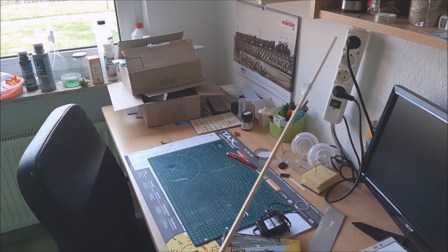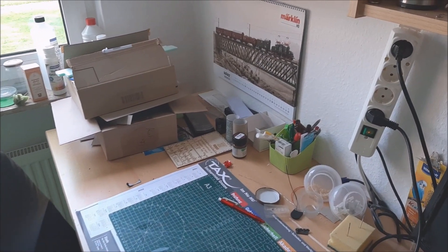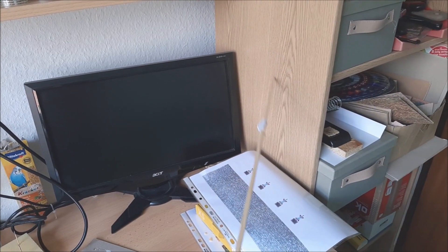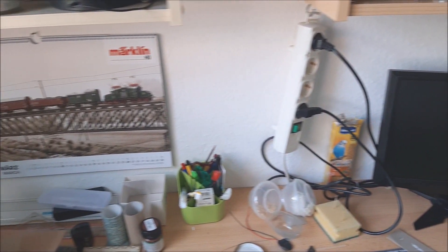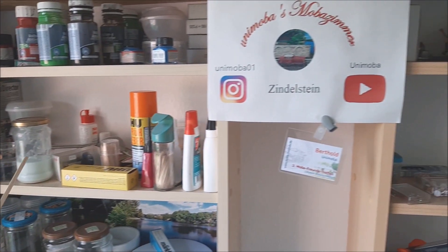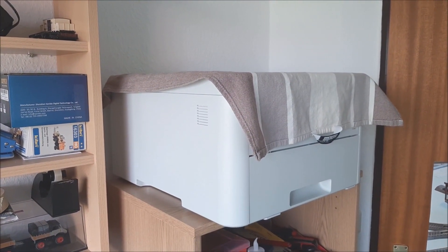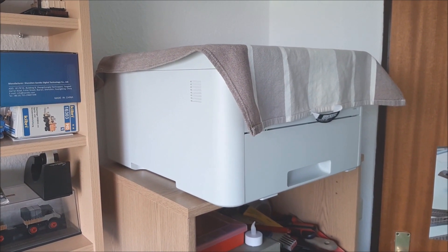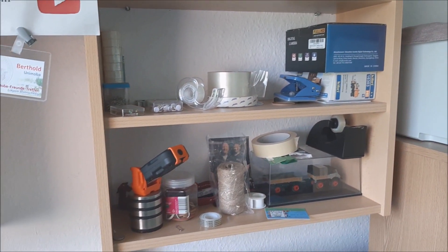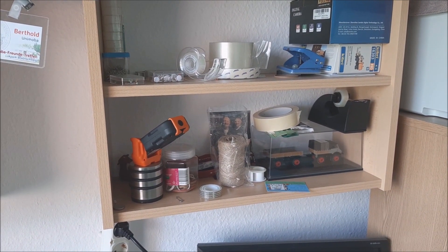Auf meinem Schreibtisch ist im Moment vollgemüllt, das gefällt mir gar nicht. Das muss ich sowieso ändern, weil eventuell kommt hier ein Desktop-PC hin. Der Bildschirm kommt hier irgendwo hin, mein Märklin-Kalender muss sich dann auch noch umhängen, und diese ganzen Regale muss ich aufräumen. Der Drucker muss da notgedrungen stehen bleiben und muss dann noch an den PC angeschlossen werden, weil meine Laptops nicht ausreichen, um Videos vernünftig zu schneiden. Die einfachen Schneidprogramme gefallen mir nicht mehr – dafür brauche ich einen anderen PC.